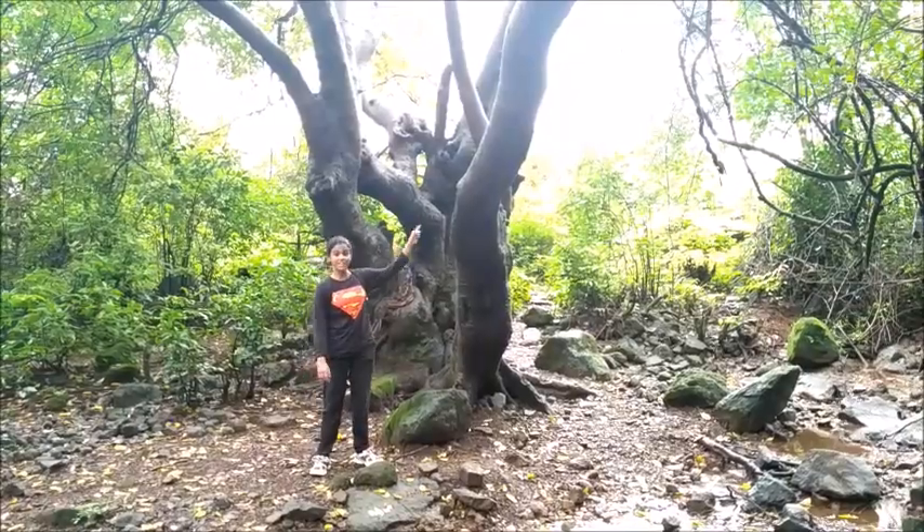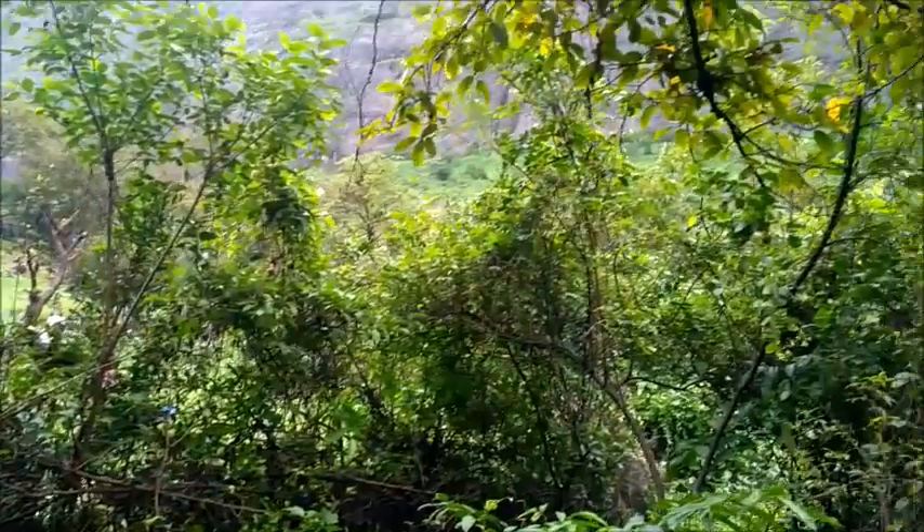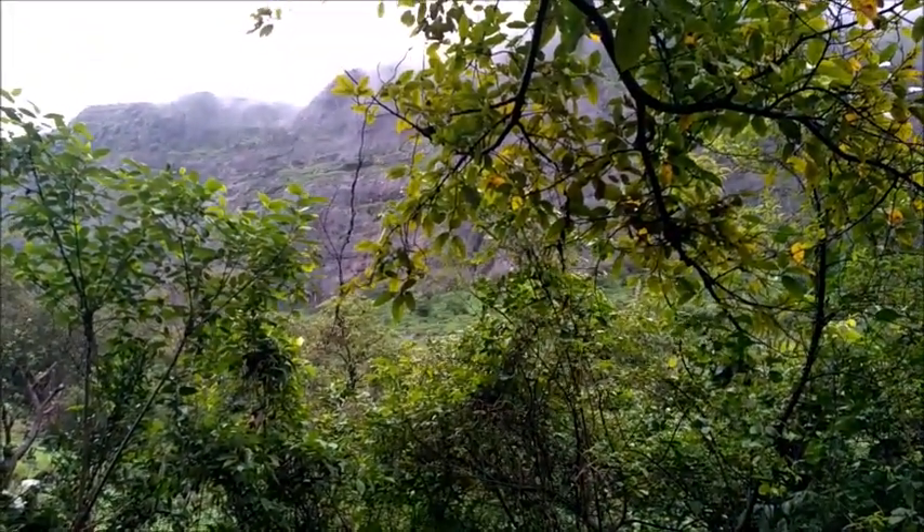This tree is an important landmark. If you see it, then you are on the right path. From this tree we can turn towards the left and start a steep climb towards Prabalgarh.